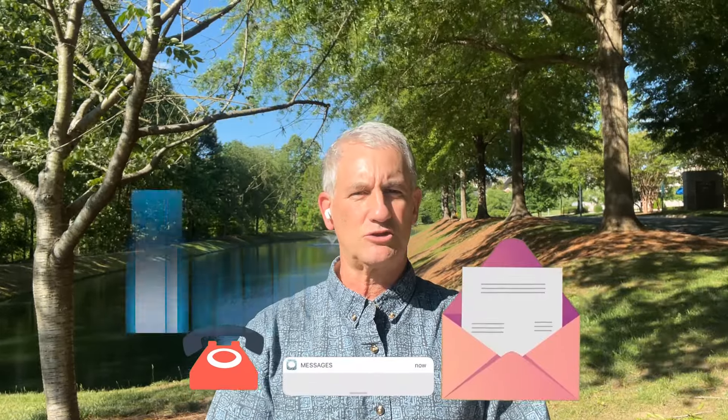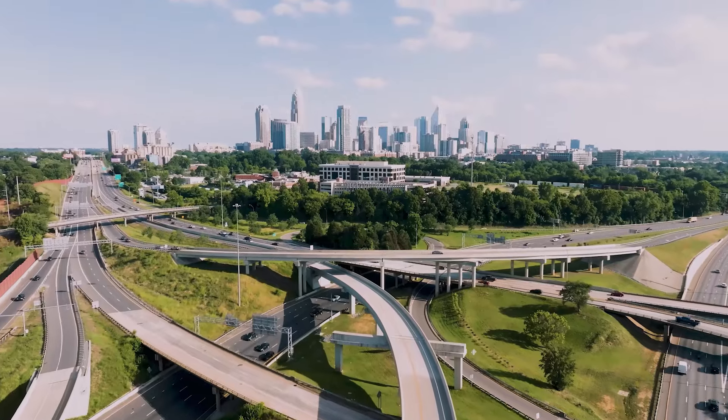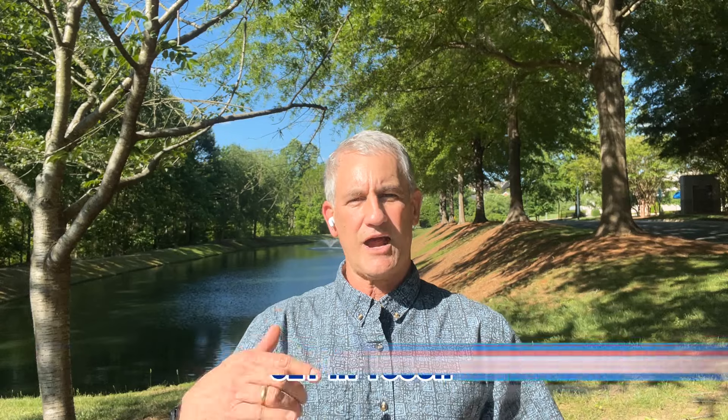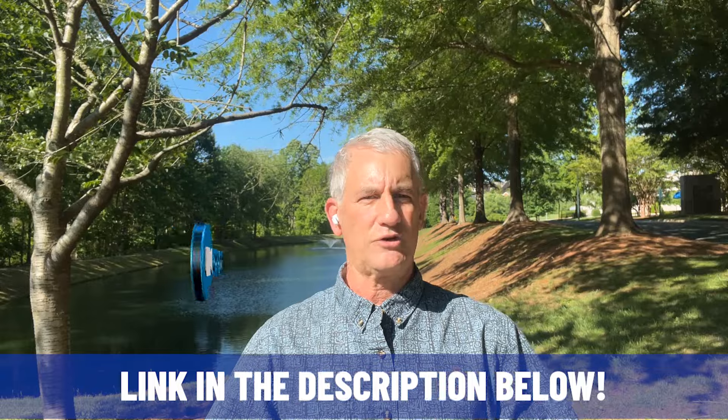We get text messages, DMs, emails, and Zoom calls all the time from folks just like you thinking about coming here — whether to visit or to move. We want to talk to you, answer your questions, and tell you all about the region. Down in the description below, you can click on a link to schedule a Zoom call — 30 minutes or 60 minutes, any day, any time. And like we say, whether it's 10 days, 10 weeks, or 10 months, it's never too early to start that conversation.